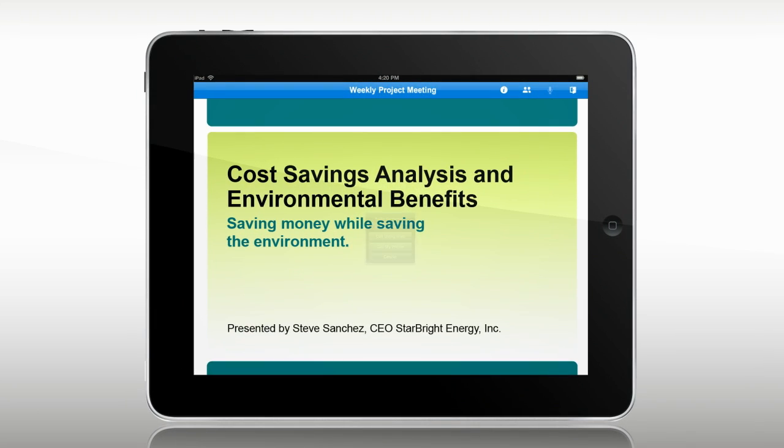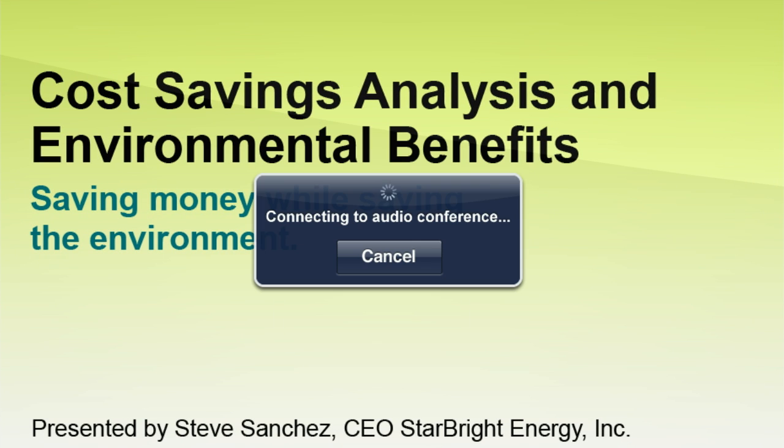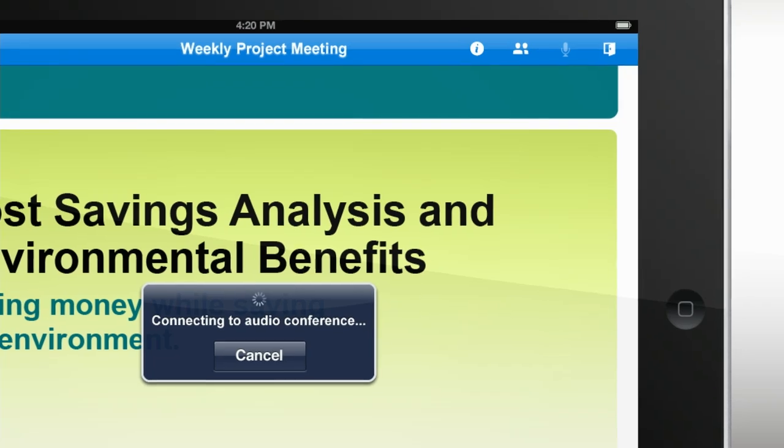Join the audio portion of the meeting through free internet voice conferencing using your headphones. Or have the meeting call you back at any number you choose.